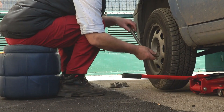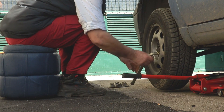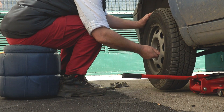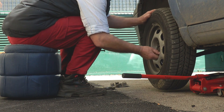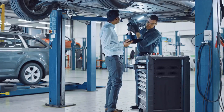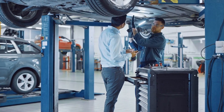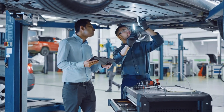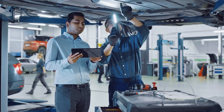Solutions. Now that you understand the potential causes behind your car's shakes and vibrations, it's essential to address these issues promptly to ensure your safety and prevent further damage to your vehicle. Here are some steps you can take. Regular maintenance: schedule regular maintenance checks with a qualified mechanic to inspect your vehicle's tires, brakes, suspension, and other critical components.